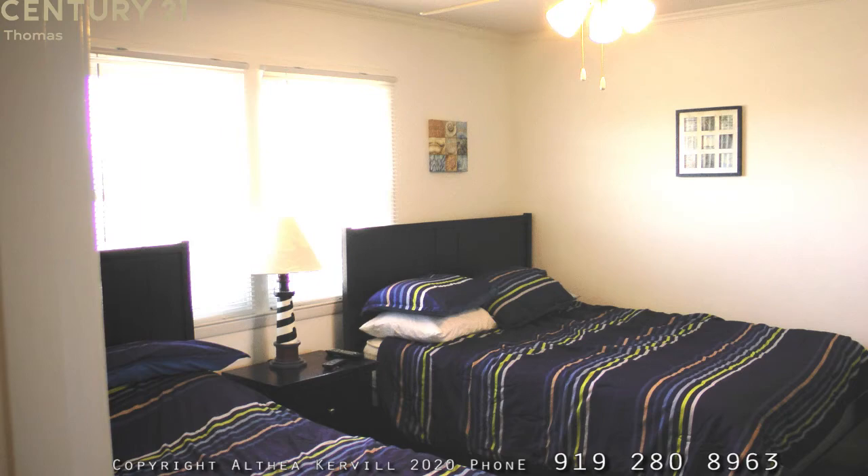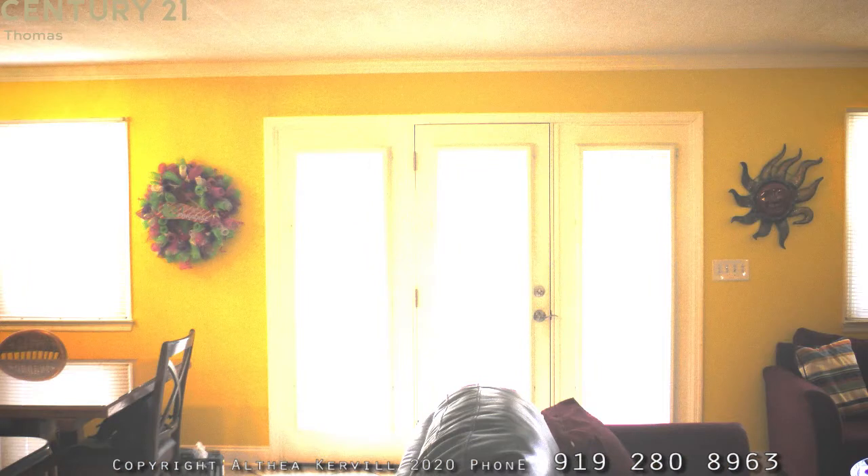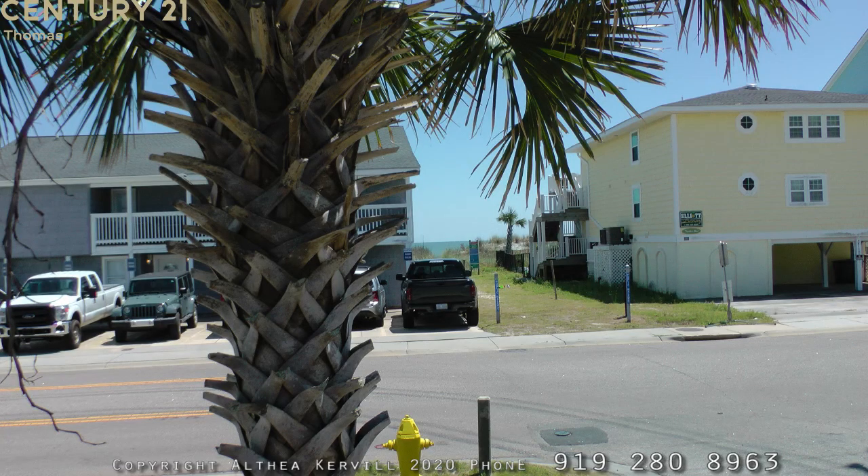Coming back up the hall toward the front door, as we exit the first floor, we walk out onto a beautiful deck — a large open area with lots of space for chairs, chatting, and visiting with friends and neighbors. When you walk down the stairs, you will find that you can see the ocean waves from the steps.